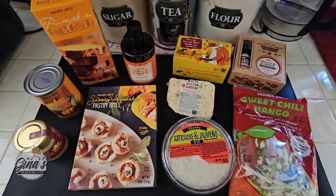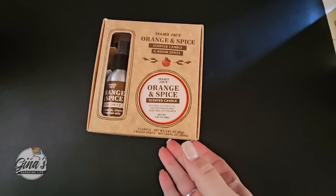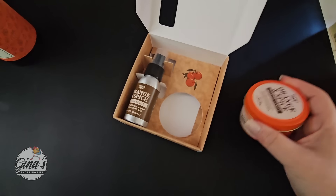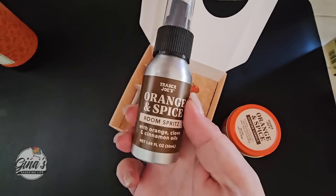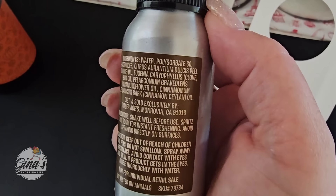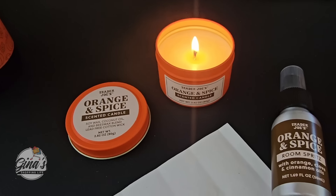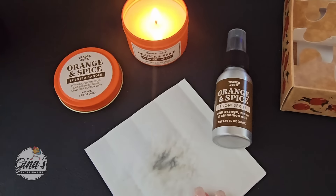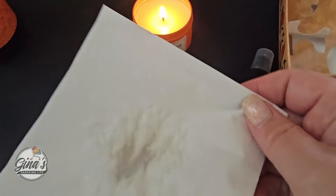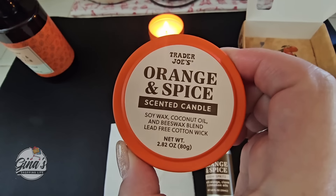Here are some of the new items we're going to try. We have our vanilla pumpkin hand soap and then we also have our orange spice scented candle. We're not going to taste-test these, but we're going to try them out. That room spritz sounds really good. Definitely want to check the ingredients, especially if you have any allergies. Now the candle smells really good — orange spice — and then the room spritz I just sprayed on a napkin to test it out. It's very light; sometimes some of these can be overpowering. I really like that one, but the scented candle is really great.